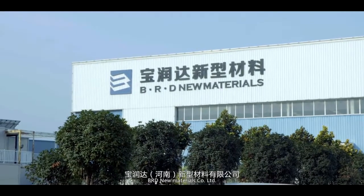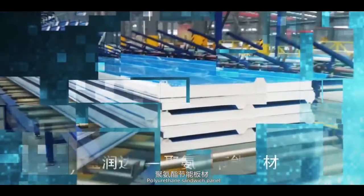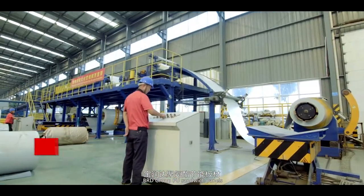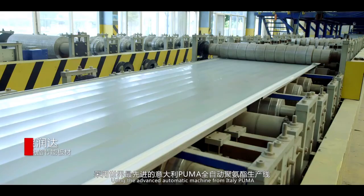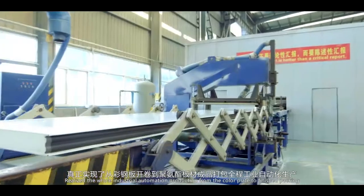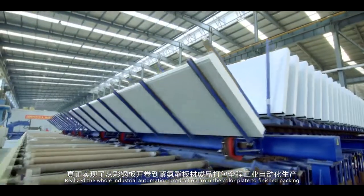BRD New Materials Company Limited, more than 20 years experience, attentively crafting Eurothene Sandwich Panels. BRD Group PU Sandwich Panels use the advanced automatic machine from Italy, Puma. The entire process is managed by intelligent robot digital manipulation, realizing whole industrial automation production — from the color plate to finished packing.